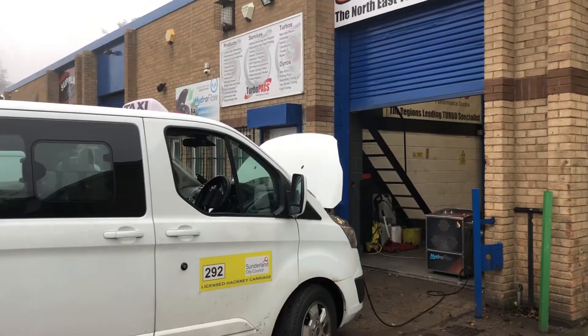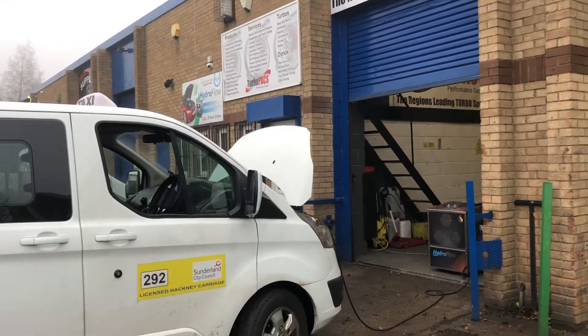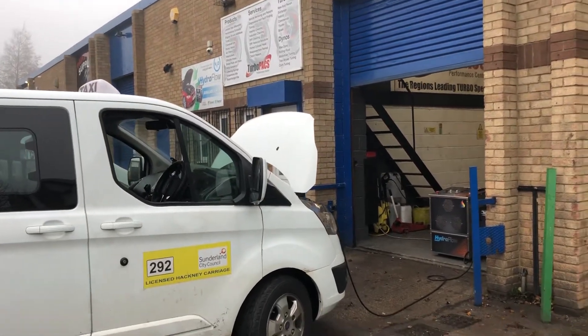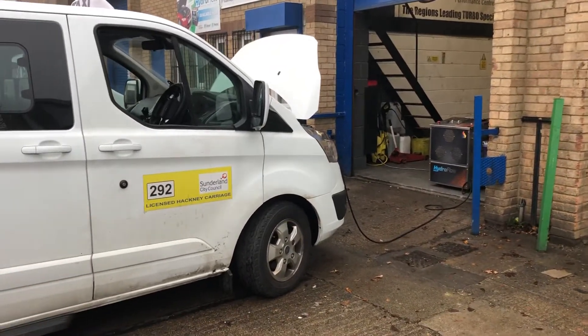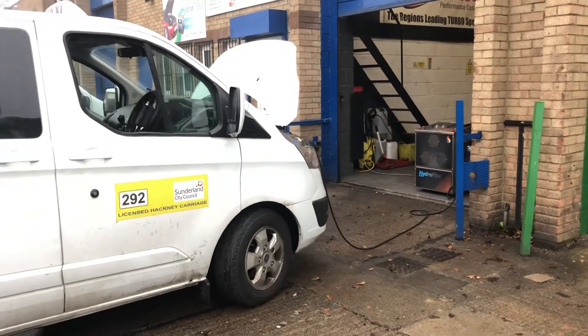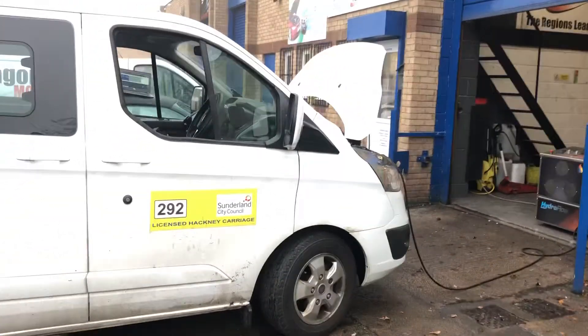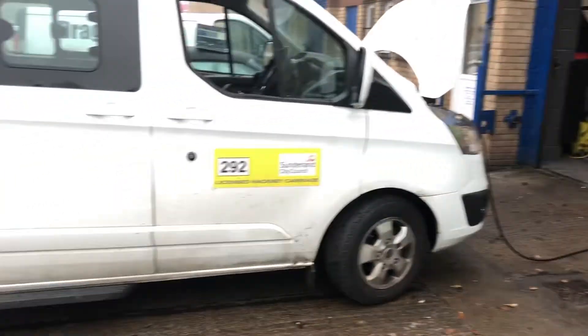We've got a local taxi in that's been recommended to us by a garage in Wingate Wheatley Hill. It came in with a 200% blocked DPF. We've found what the problem was, got that resolved, and now the vehicle's undergoing a deep clean treatment with our Hydroflow system.